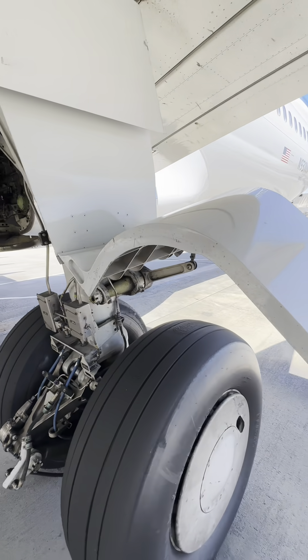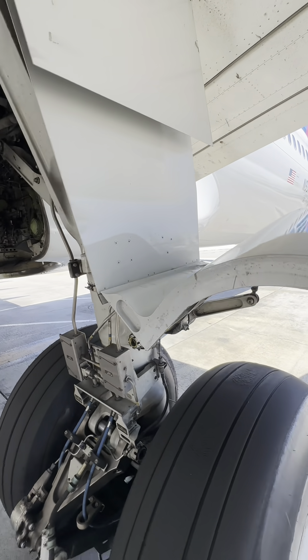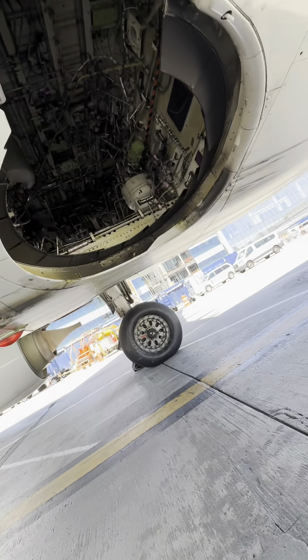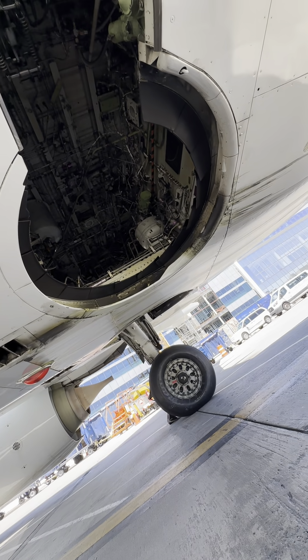One thing most people like to argue is that they say the 737 doesn't have gear doors — yes, it does. They're right there: inner door, center door, and outer door. They're just attached to the strut assembly.